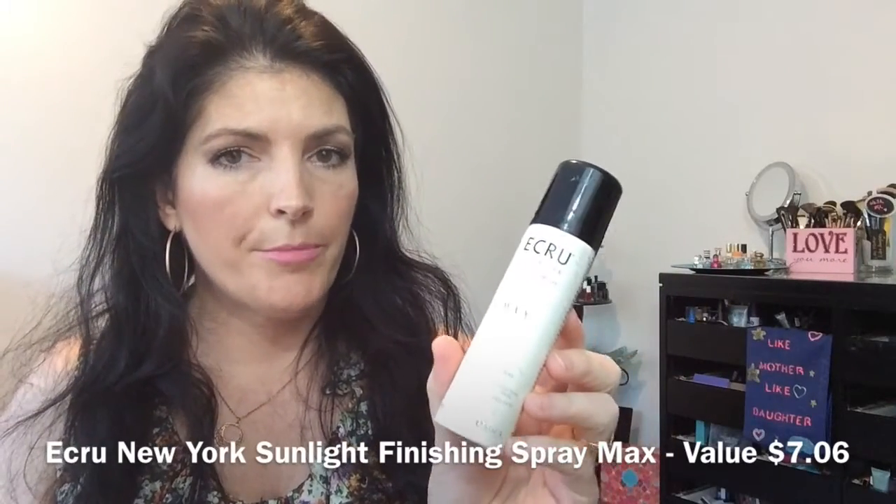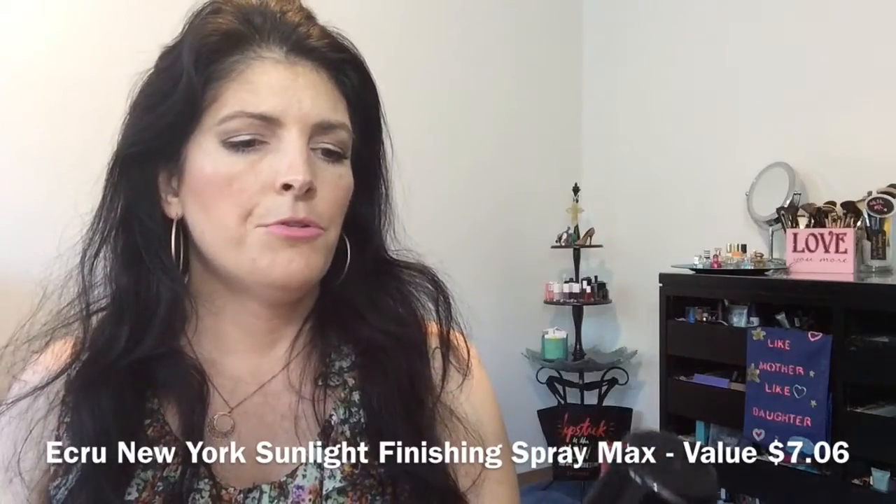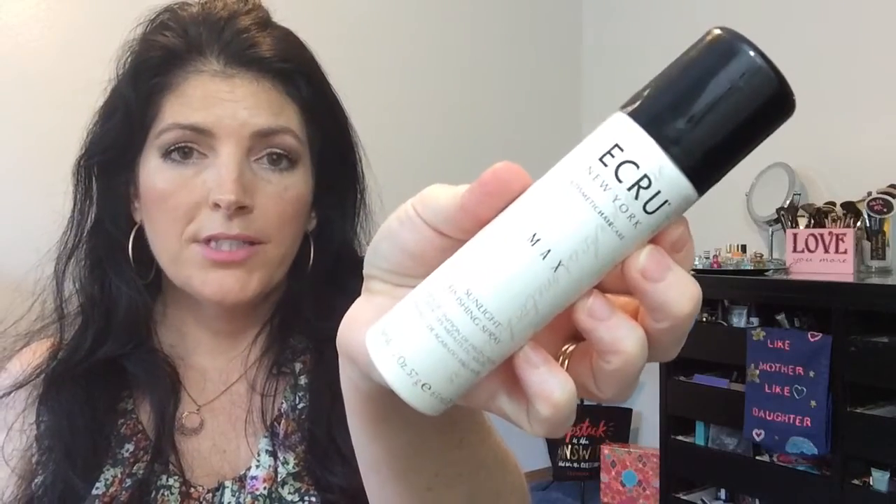Next is the ECRU New York Max Sunlight Finishing Spray — I hope I'm pronouncing that right. This is a maximum hold hairspray, two ounces.